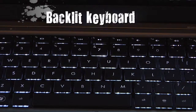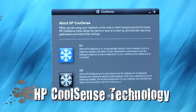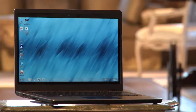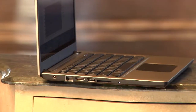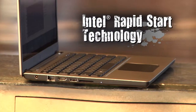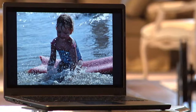The backlit keyboard makes it easy to work or play in a dimly lit airplane or hotel room. There's also some great HP innovations like CoolSense, which by rethinking the materials, venting, and components, they've pioneered a new design that is noticeably cooler to the touch. They also included an HP TrueVision HD webcam, and it includes Intel's Rapid Start technology, which gives your Ultrabook ultra-low power consumption when you're not using it and fast resume performance when you are.